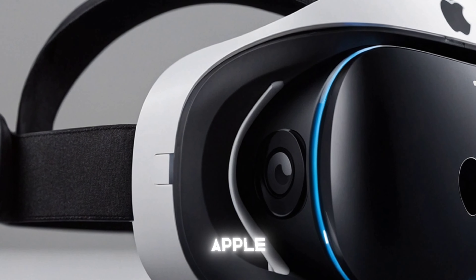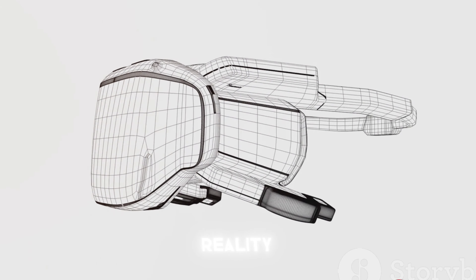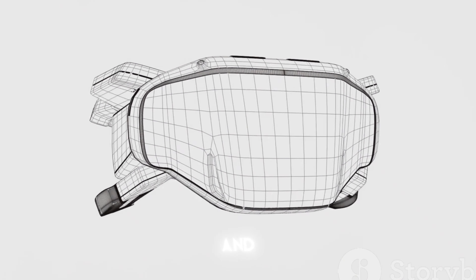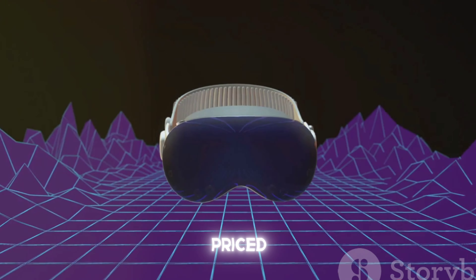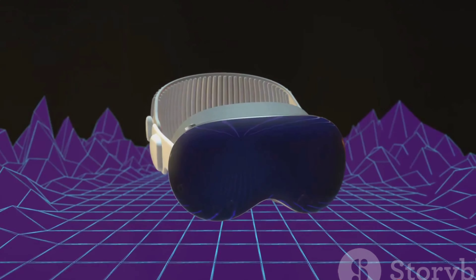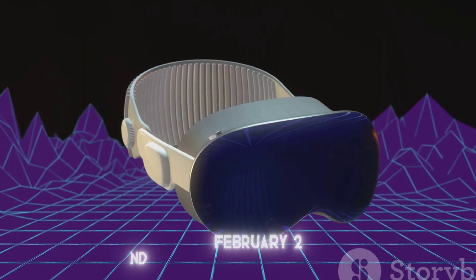Enter the Apple Vision Pro — Apple's first wearable headset device providing a mixed reality experience that may redefine how we interact with technology and the world around us. The Apple Vision Pro is the embodiment of innovation, and it's priced starting at $3,499. It's available to order now, having made its grand debut on the 2nd of February.